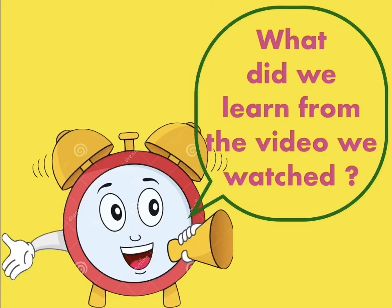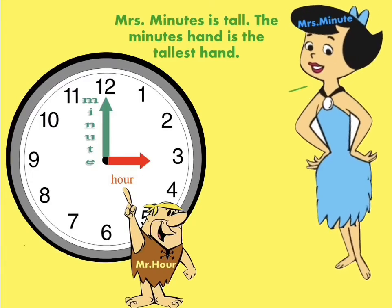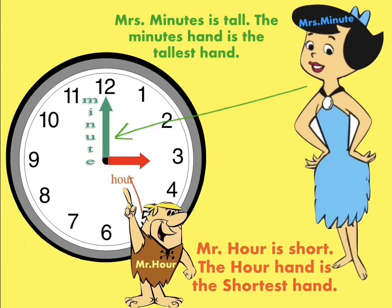I hope you enjoyed the video, grade one. Who can tell me what did we learn from the video? Grade one, did you notice that Mrs. Minutes is tall? The minute hand on the clock is the tallest hand. Always remember that Mr. Hour is short, so the hour hand on the clock is the shortest hand.